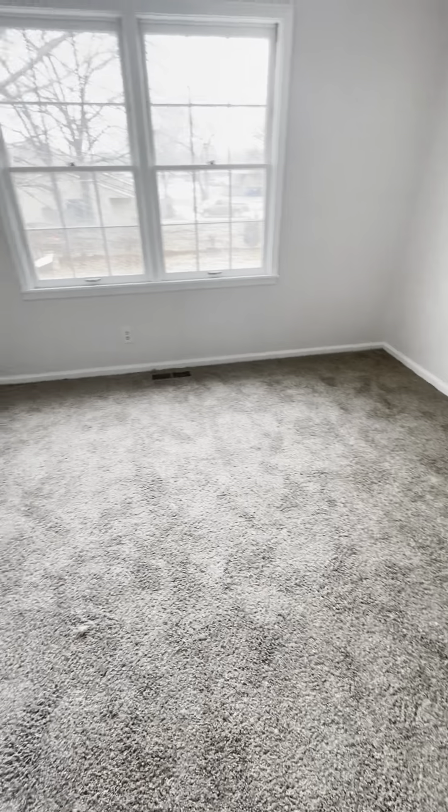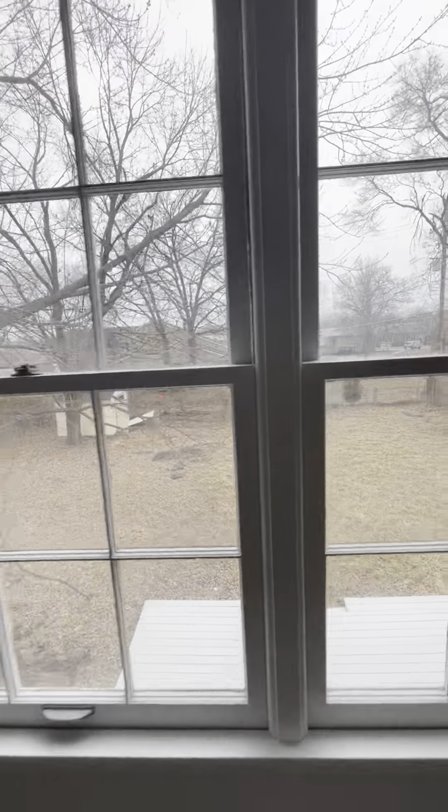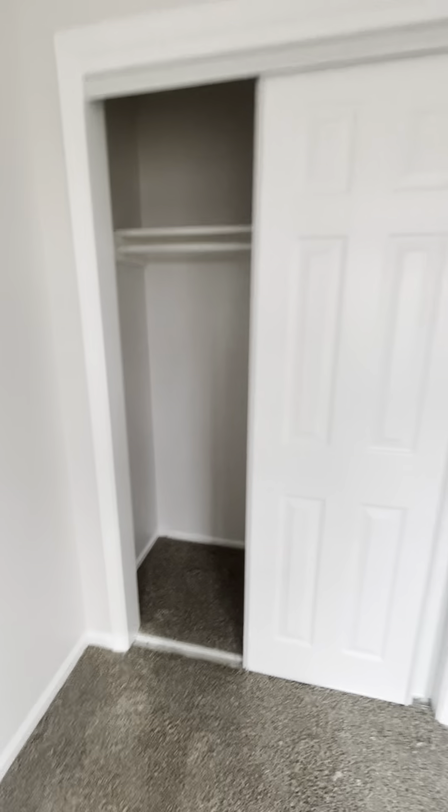This is officially bedroom number one, which looks out into the backyard — a pretty clear shot there. There's a little closet for this room. Out of this room, there are attic fan controls to the right.